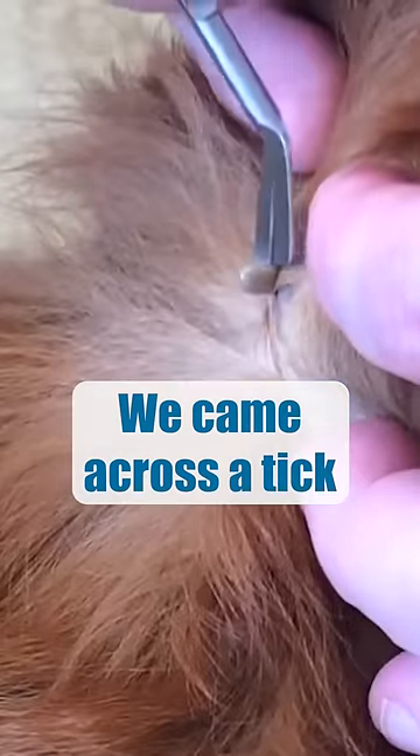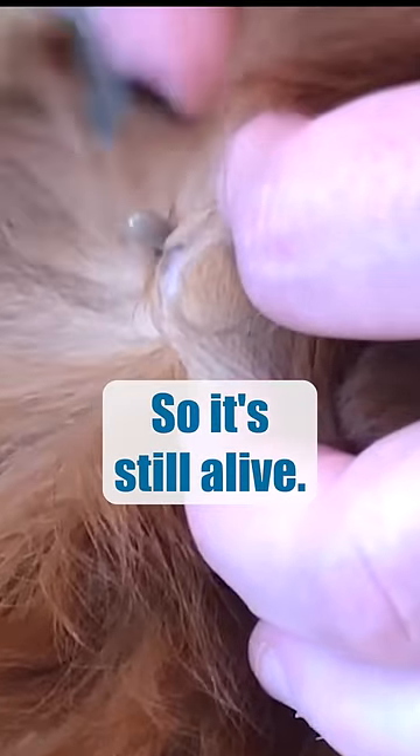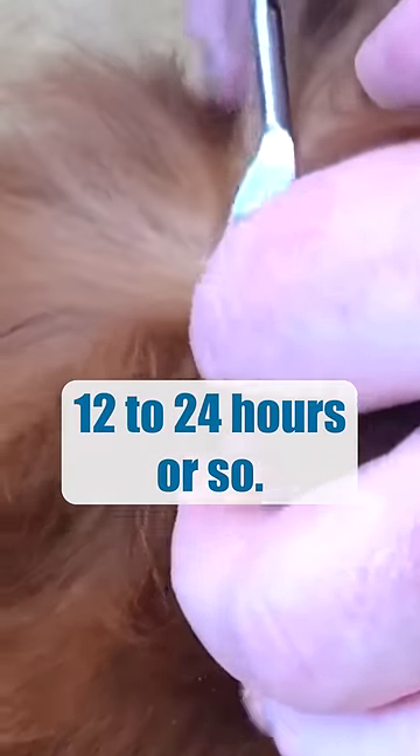We came across a tick a couple of days after an outing. It's still alive — I can see legs. It's slightly engorged, probably been on there 12 to 24 hours or so.